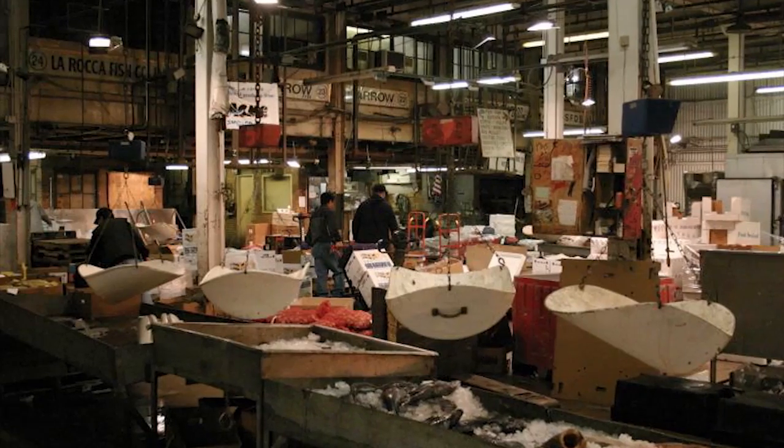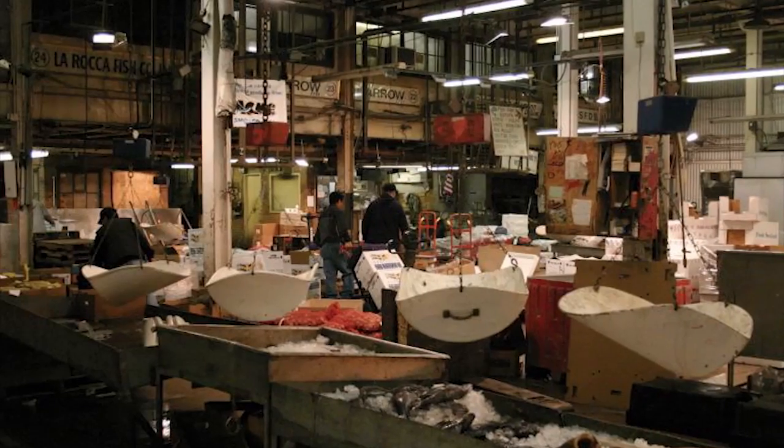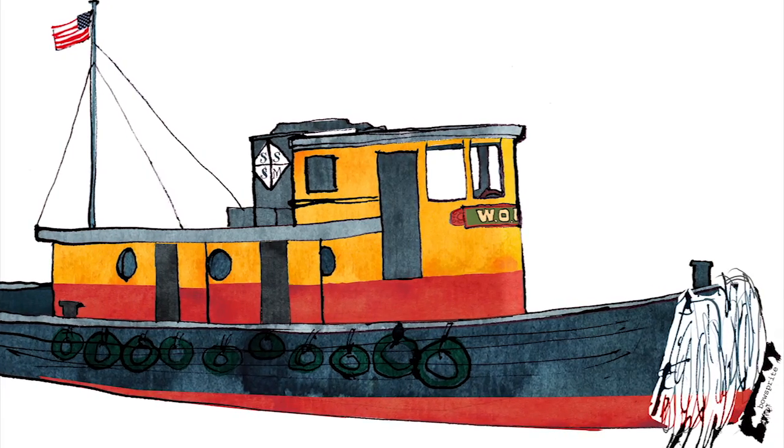My father's cousin was one of the fishermen and we would come down here, and this place would be full of life — people coming in, buying fish, testing out the fish. It smells like fish.